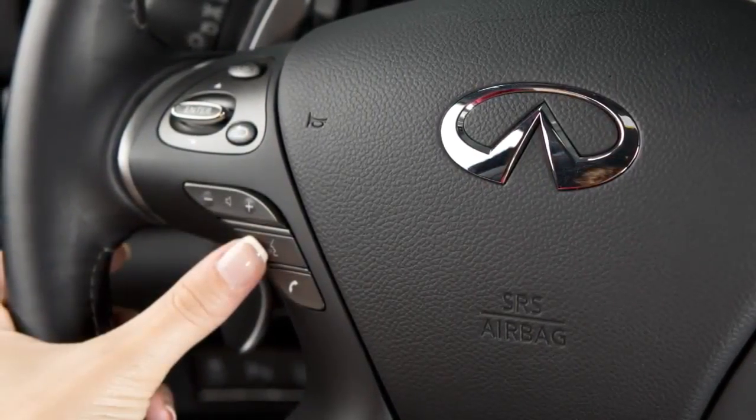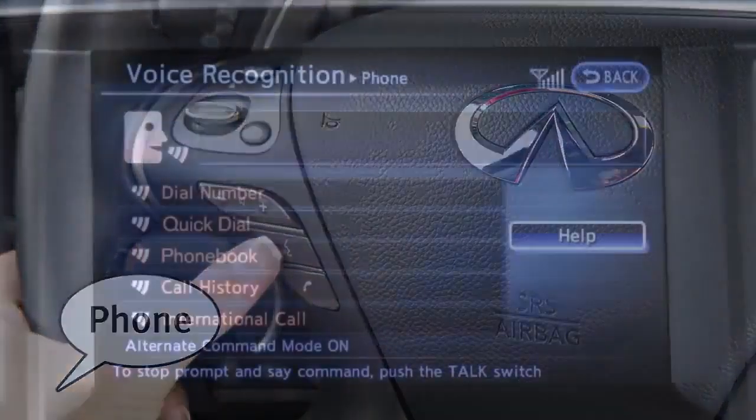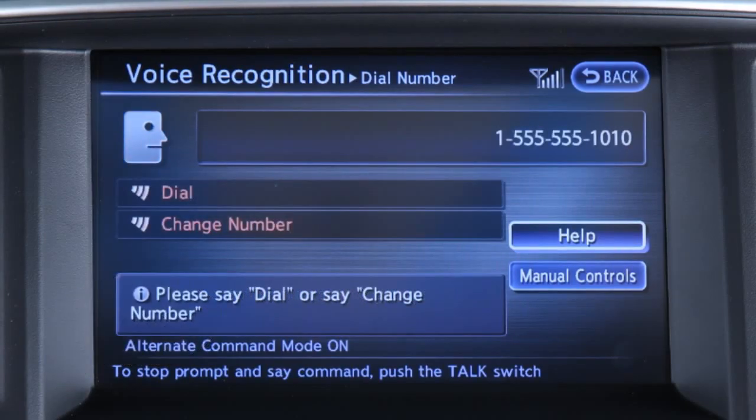To dial by phone number, press the talk button on the steering wheel and say 'phone.' Wait for the tone and then say 'dial number.' When prompted by the system, say the digits of the phone number you wish to dial, starting with the area code. You can speak all 10 digits of the phone number without pausing.